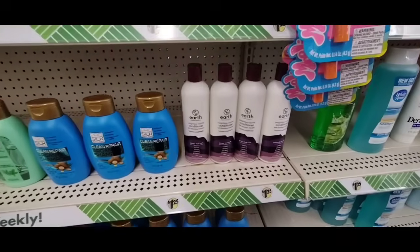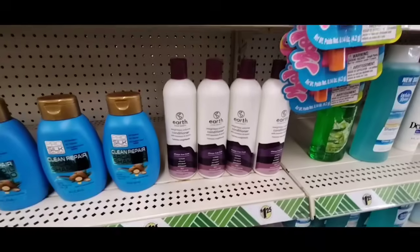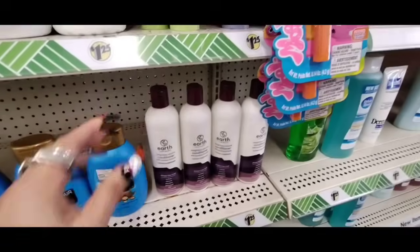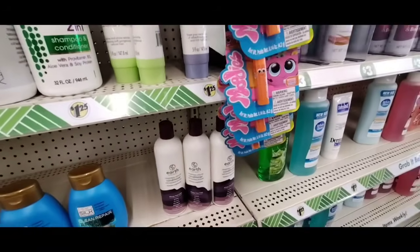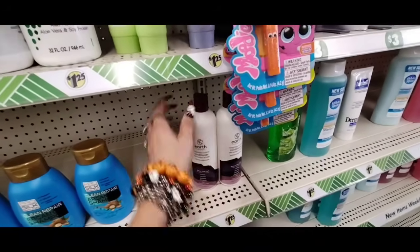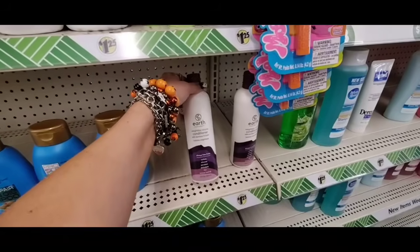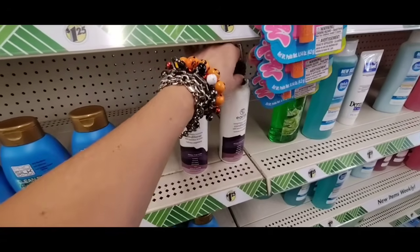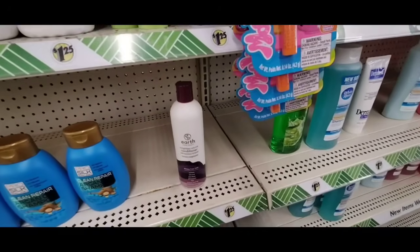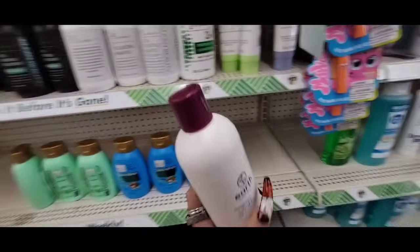Oh, look — Earth Weightless Volume conditioner with bamboo and biotin. That sounds like a name brand — let me look it up. Six dollars at Walmart! This is clean beauty, weightless volume conditioner with bamboo, free from sulfate, silicone, paraben, phthalate, dye, and animal testing. I'm getting those. If I bought this at Walmart I'd spend $30; here we're spending $5. Winner winner, chicken dinner!